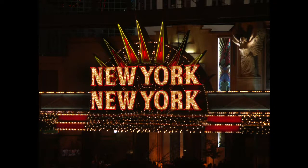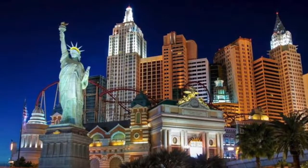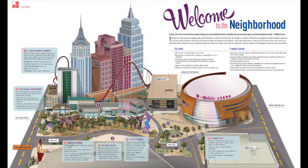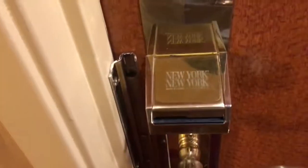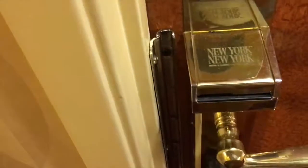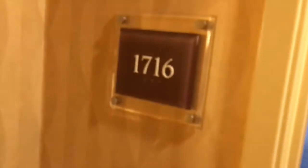Hello and thank you for coming to my channel. Today I'll be doing a room review of the Park Avenue Queen at New York New York. The reason I chose New York New York is because of the proximity to the T-Mobile Arena and the Park Theater at the Monte Carlo. I stayed in July of 2017.